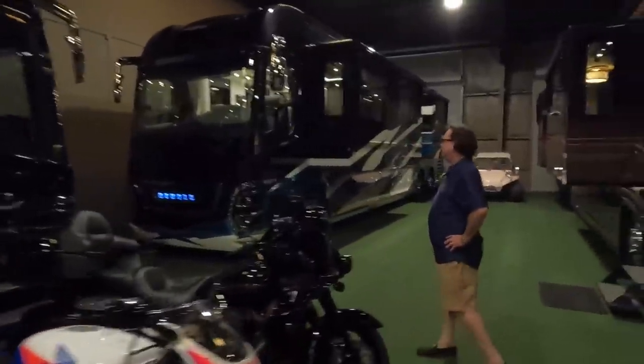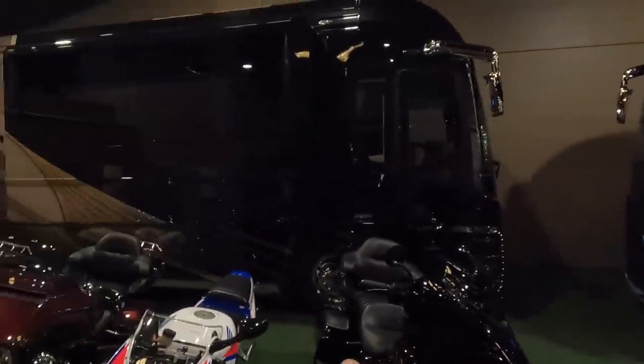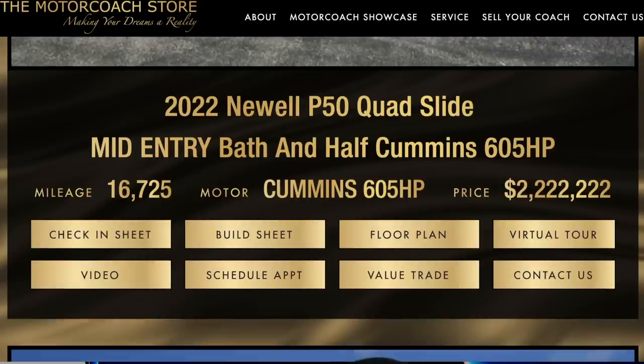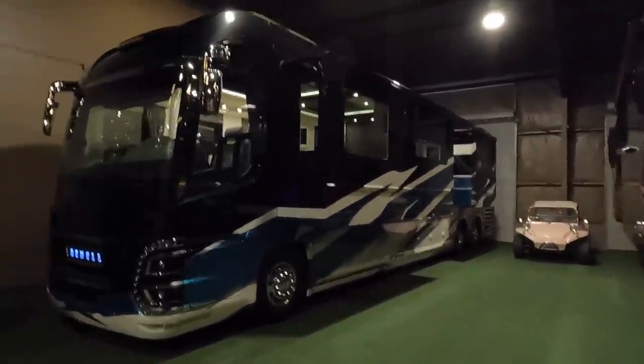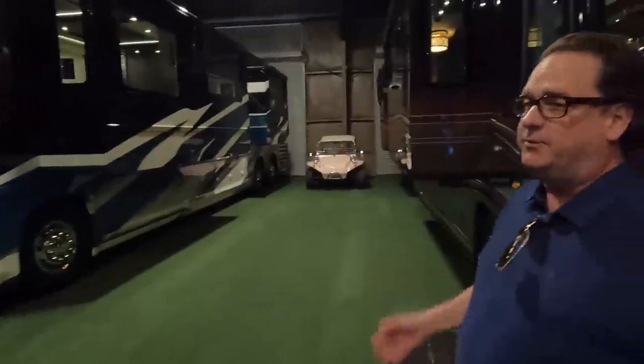Brad's got some super heavy metal in the building — a 2022 Newell and a 2023 Newell. Is this one for sale yet? No. It's a mid entry with only 14,000 miles on it — $2,222,222 and you can have it today instead of waiting two years. Absolutely stunning coach, beautiful design, and you'll save a few hundred thousand dollars too.